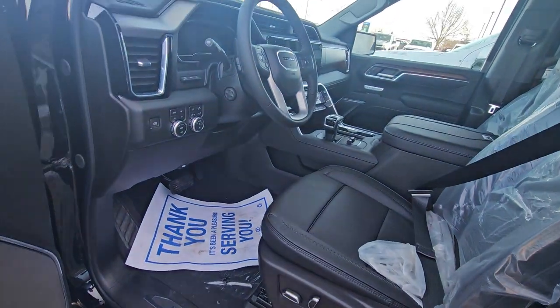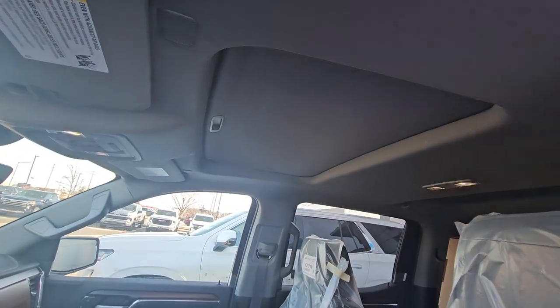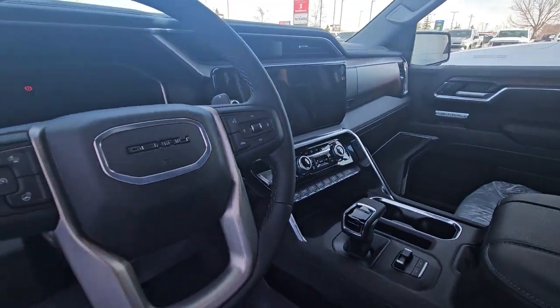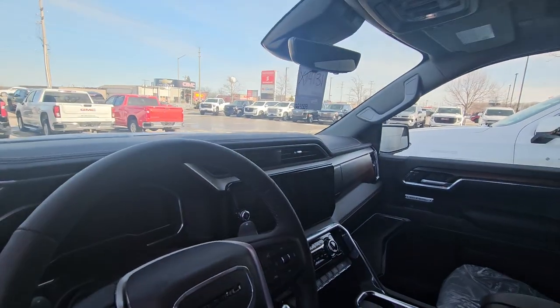And inside, everything you're used to, and then some. So it has the Bose stereo, you're going to get a sunroof with this one — the shade's closed right now. Heated and cooled seats like you're used to, trailer brake controller, navigation, heated steering wheel, and it does have the heads-up display and the camera mirror.